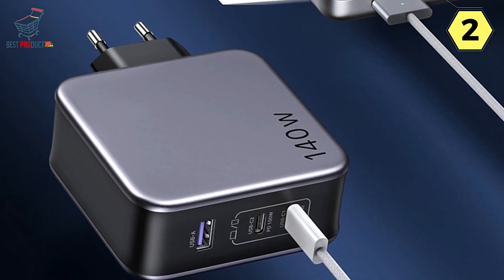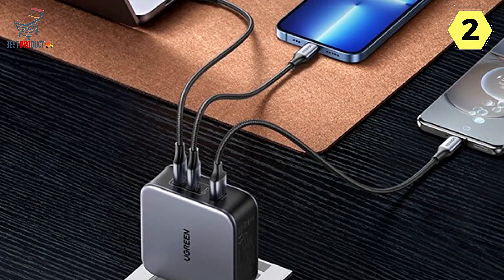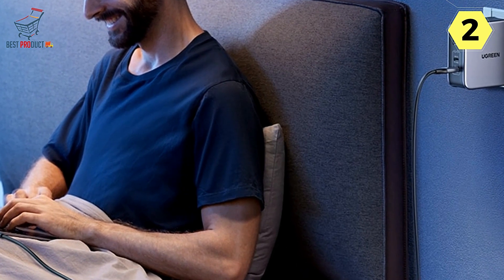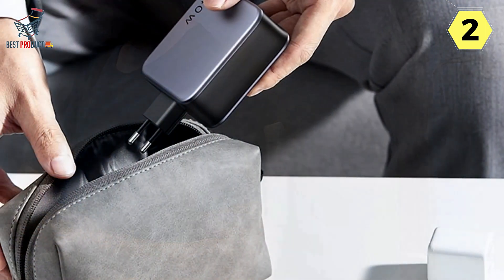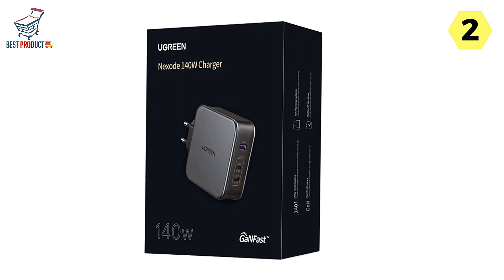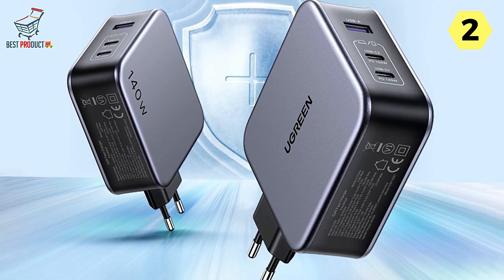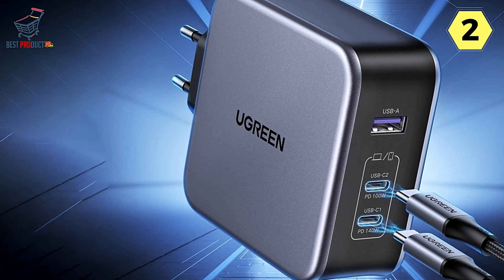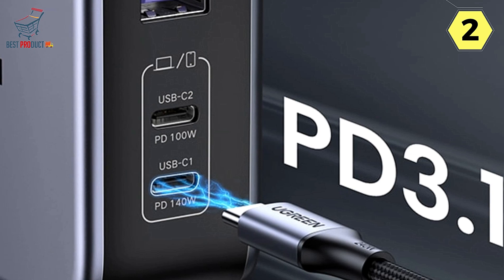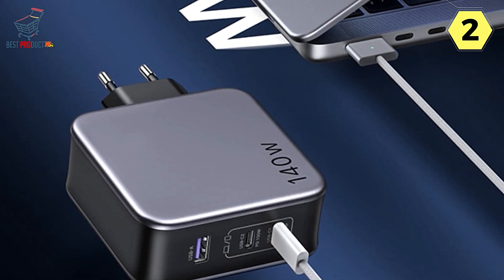With ultra-fast 3-port charging, the Ugreen charger handles notebooks, tablets, mobile phones, Nintendo Switch, and more. Advanced GaN2 technology — featuring gallium nitride MOS, synchronous rectification, switching power supply, and a protocol IC chip — delivers exceptional performance and efficiency. Despite its high power, the Ugreen charger is 21.9% smaller than the original 140W charger. The included 1.5M 240W charging cable provides added convenience, ensuring you can charge without being restricted by your work location.